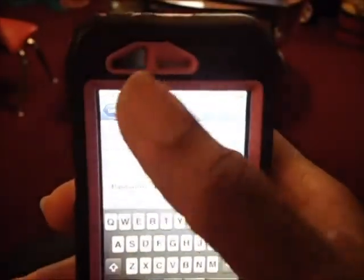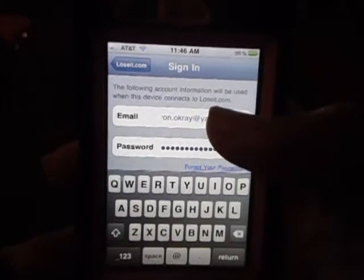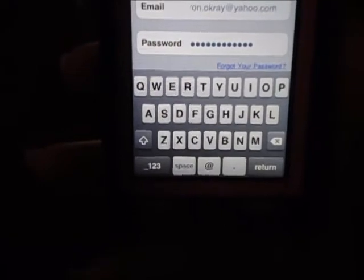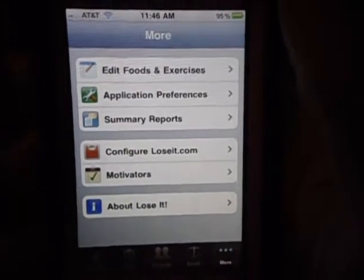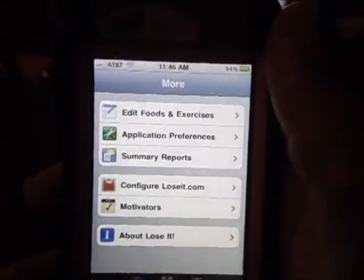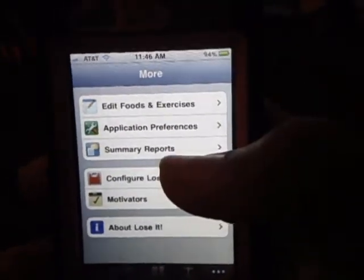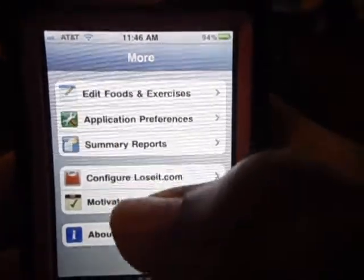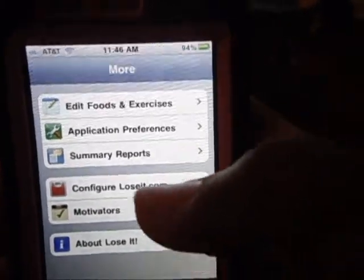Once you sign in, it's going to ask you — do you want to sync your data to your account online? And you're going to hit 'sync data to account online.' It's going to take a little bit, depending on how much data you have in your app already. And once you do that, it's going to take all your information you entered in on your app, and it's going to sync it all into your account online. So you don't have to worry about going there, retyping nothing, adding nothing, going back, looking at your iPhone and typing it all in. You don't have to worry about that because it's going to automatically sync everything.